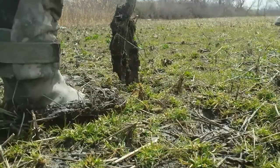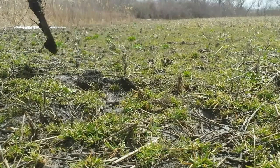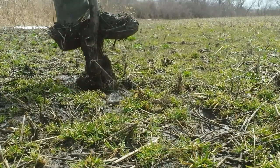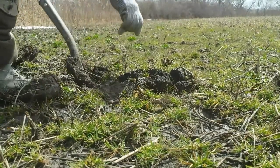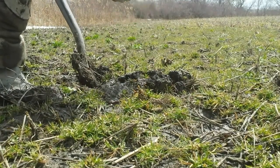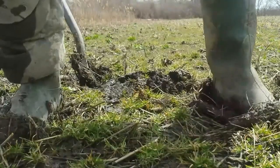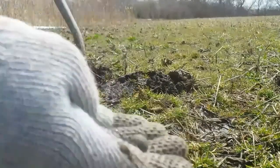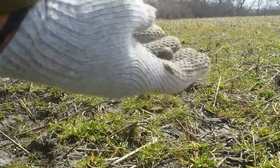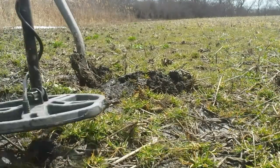Got a signal here, reading 67. See how boggy it is here. A round ball — right on the surface! A musket ball, surface find! I love that. And we're just about to call it a day as well, so this is probably my last dig. Just waiting for Jim to come back to base camp and then we're heading off. That's three musket balls today!